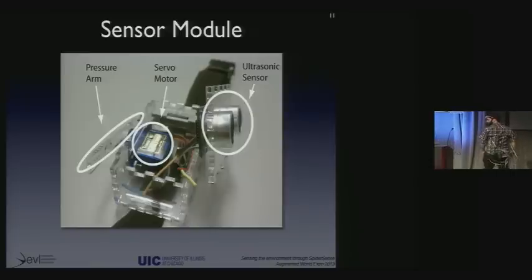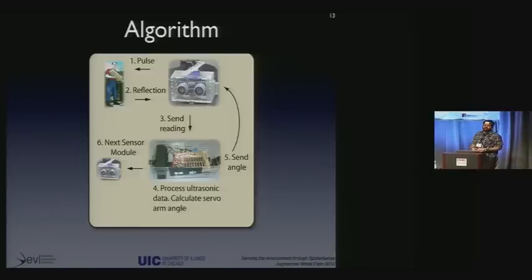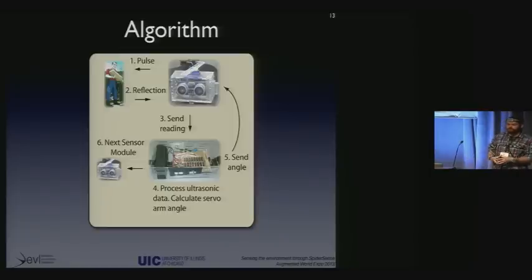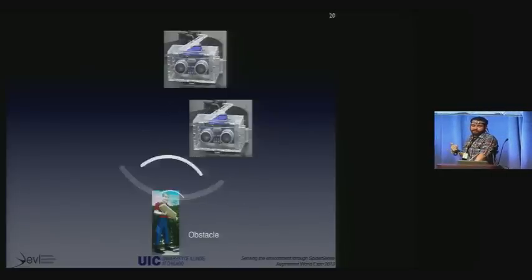The controller box controls all the sensor modules together and houses the logic of the system. The algorithm is as follows: we begin with one sensor module — it emits an ultrasonic signal and waits for a reflection. That reflection gets sent to the controller box which, using special algorithms, computes how much to rotate the servo arm, and you feel that pressure on your body. Then we go to the next sensor. Some of you may ask why we do that linearly rather than in parallel. The reason is that this was a class project with many constraints. The proximity sensors all operate at the same frequency, which means that if two or more sensor modules operated at the same time, there would be interference.